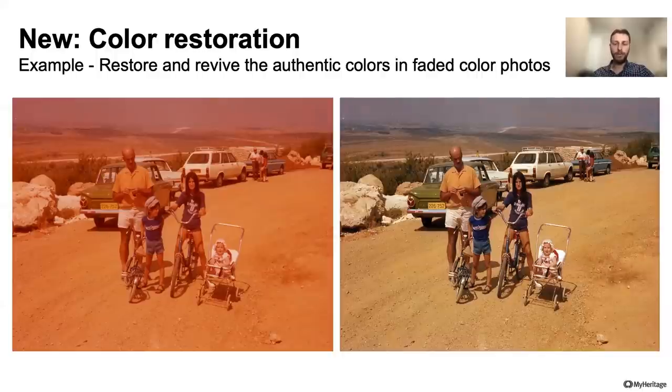UV light can also affect the chemical makeup of printed photos, causing them to turn sickly yellow and lose their colors. On the left hand side you see the original, and on the right hand side you can see the restored photo.